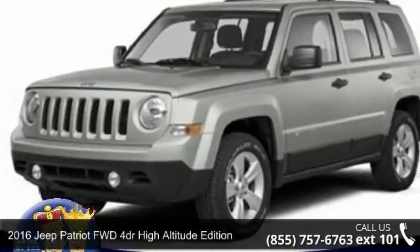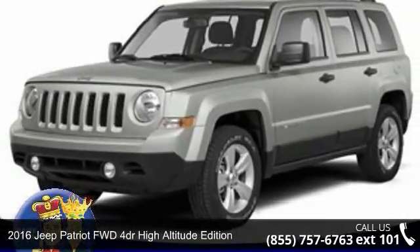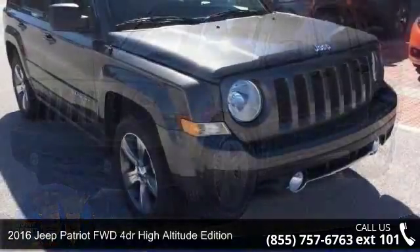Arrive in style with this 2016 Jeep Patriot. This may be the set of wheels you've been looking for.